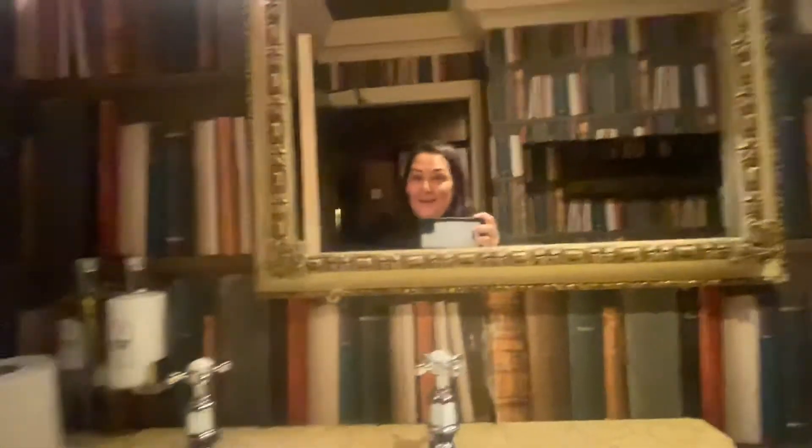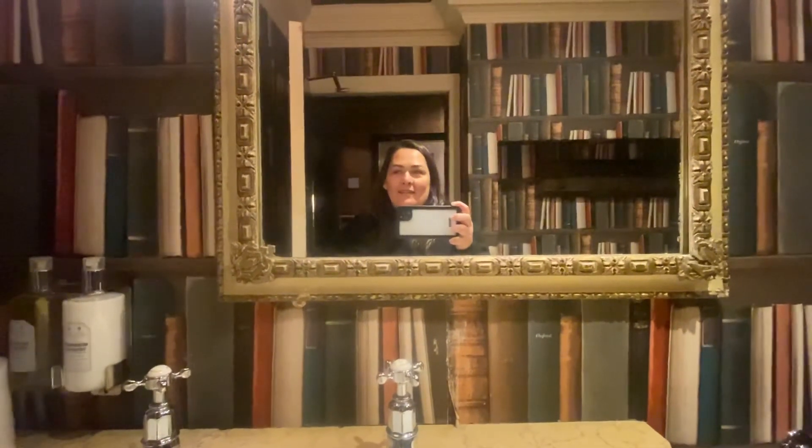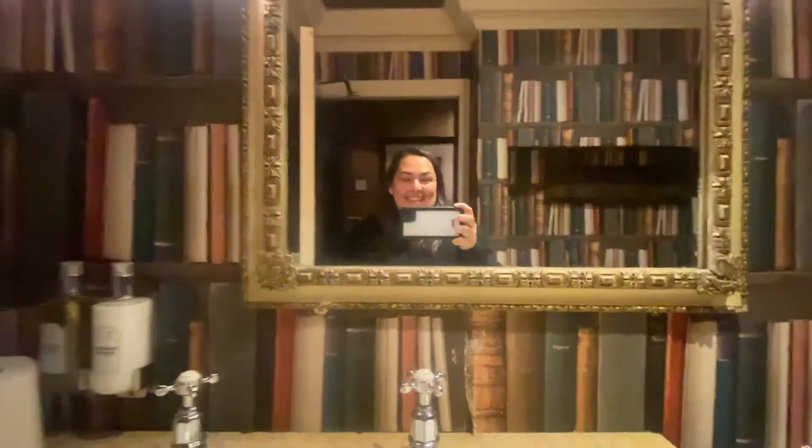I hope you've enjoyed my tour of my library room here at the Witchery in... oh I just forgot the name. I'm in Scotland — but the name is Edinburgh. Talk to you later.